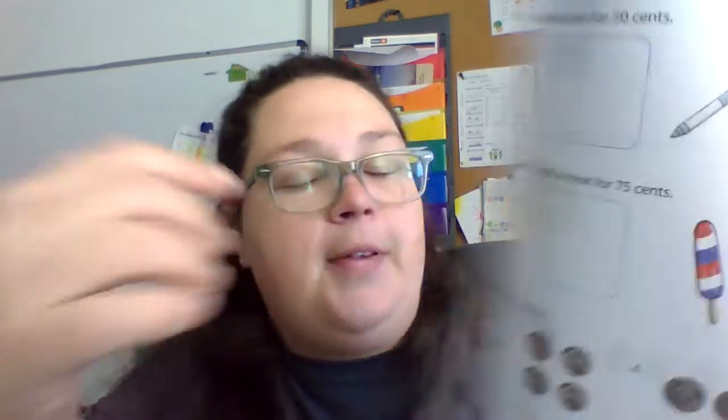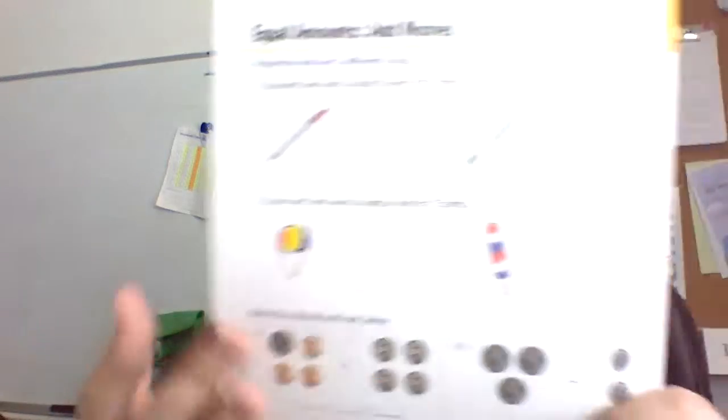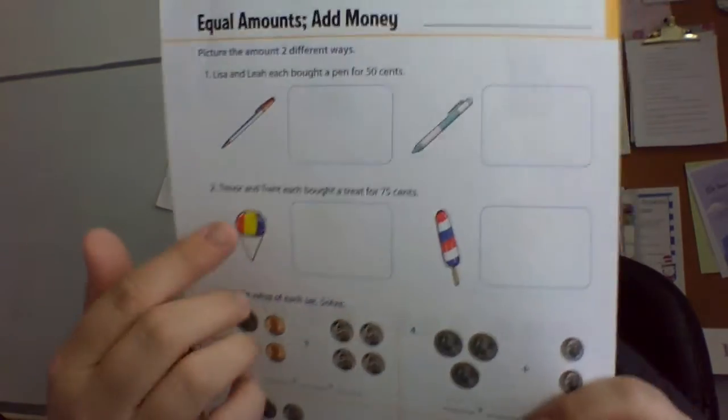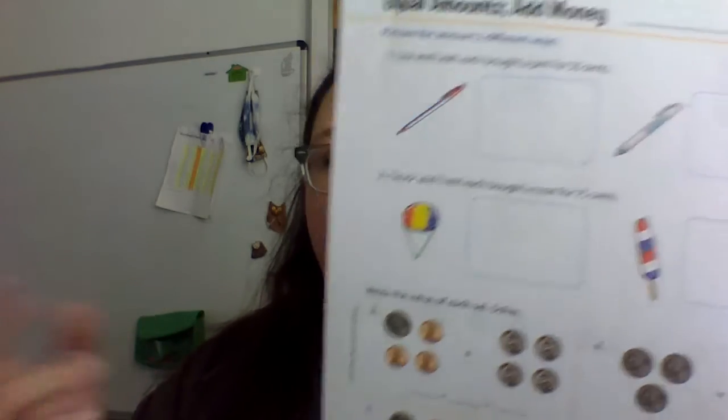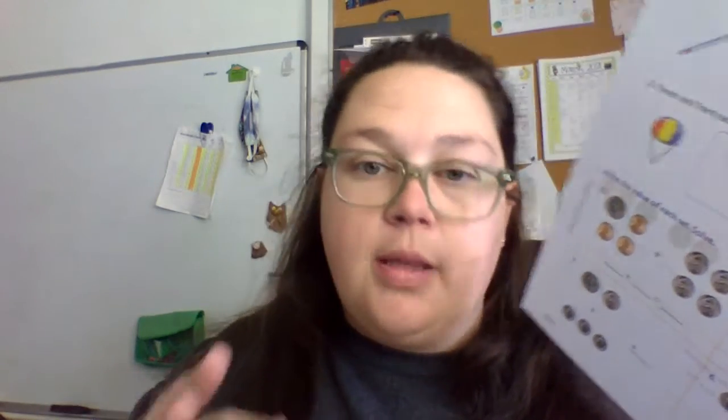And then after quarters, after pennies, nickels, quarters — how can you add different things to make money? So let's say here this one says Lisa and Leah bought a pen for fifty cents. What's one way you could do fifty cents? You could do two quarters. What about five dimes? What about ten nickels? However you want — three different ways to show that. One of these is seventy-five cents. So you could do two quarters, two dimes, and a nickel — that is still seventy-five cents, it's just more coins than three quarters.